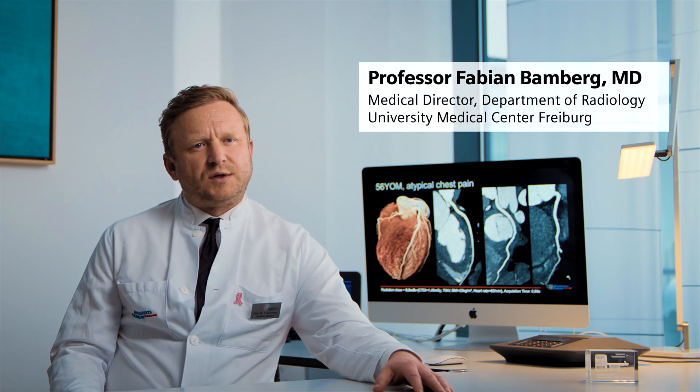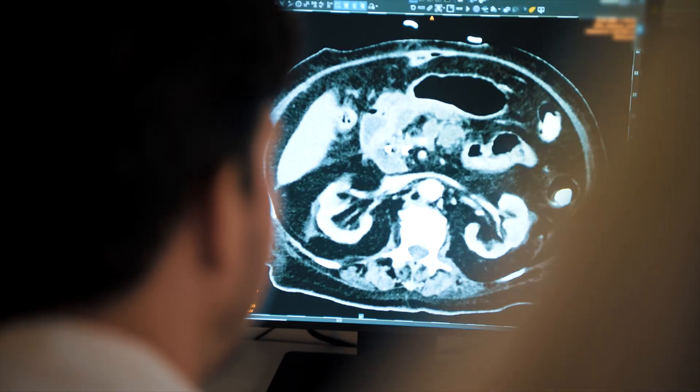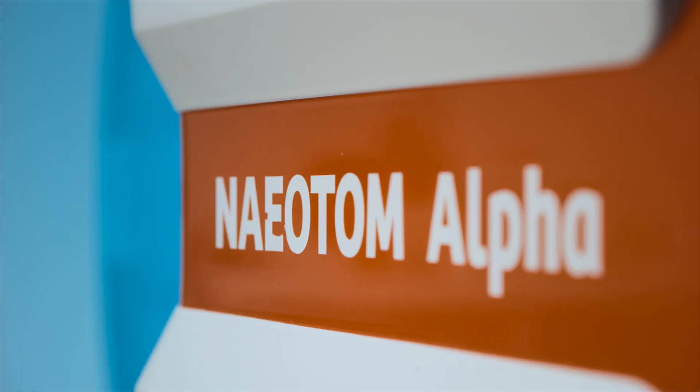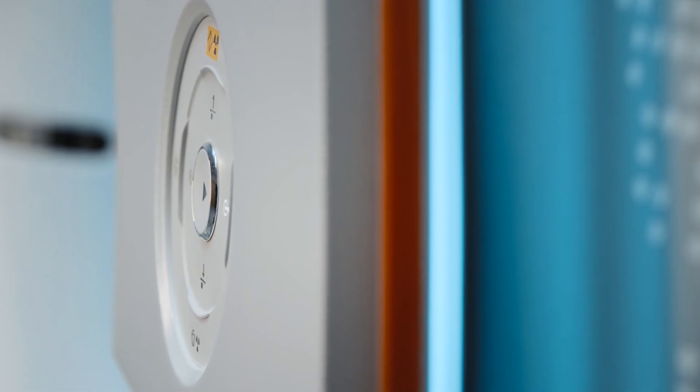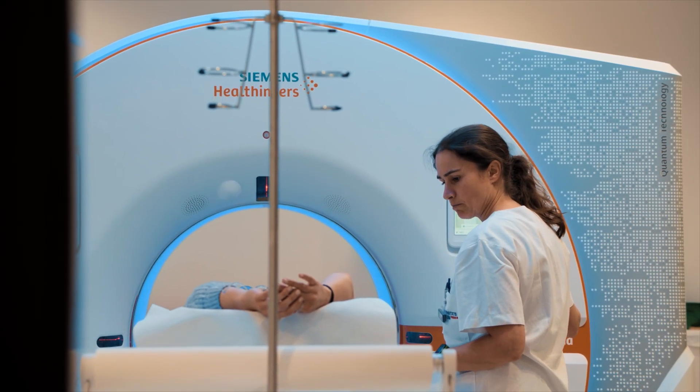We were very fortunate to be one of the first users of the Neatom Alpha here in Europe. With the new system we feel that the demand for advanced imaging has really increased. There are new patient populations that will benefit from the technology, particularly in the cardiovascular field. That is the reason why we expanded our fleet for the second system that we will be installing this year.